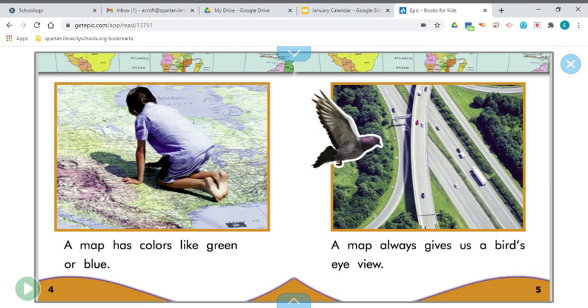And if you see blue on a map, that means water. A map always gives us a bird's eye view — it's what it looks like from up above.